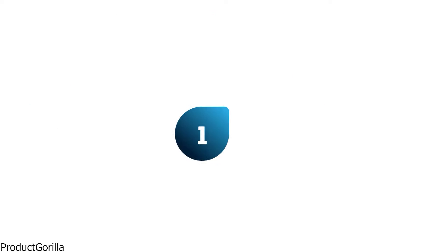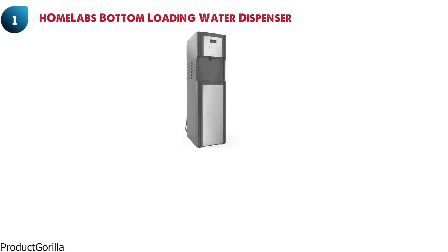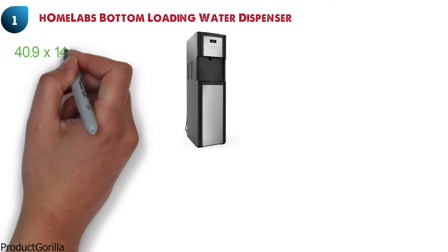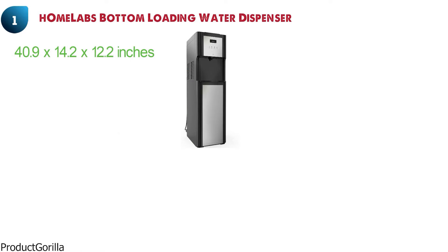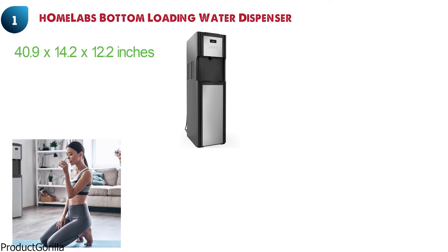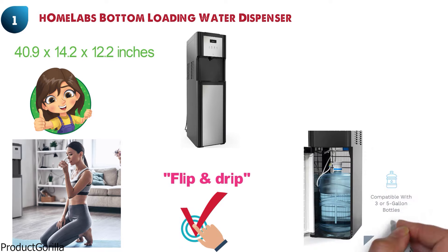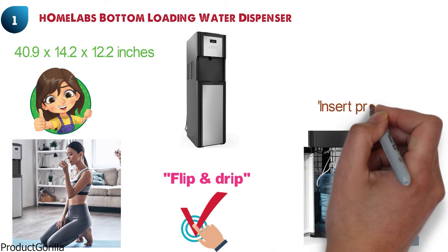At number one, we have the Home Labs Bottom Loading Water Dispenser. Dimensions of this product are 40.9 x 14.2 x 12.2 inches. This bottom load water dispenser lets you keep yourself hydrated all day, whenever you want. It removes the inconvenience of flip and drip fitting of a heavy water bottle onto a dispenser. This machine allows you to simply load the water bottle inside the drink dispenser door and insert the probe into the bottle.